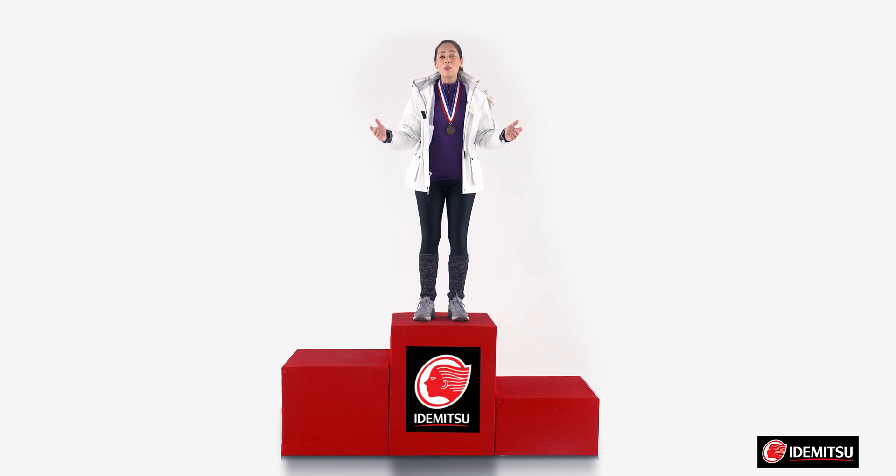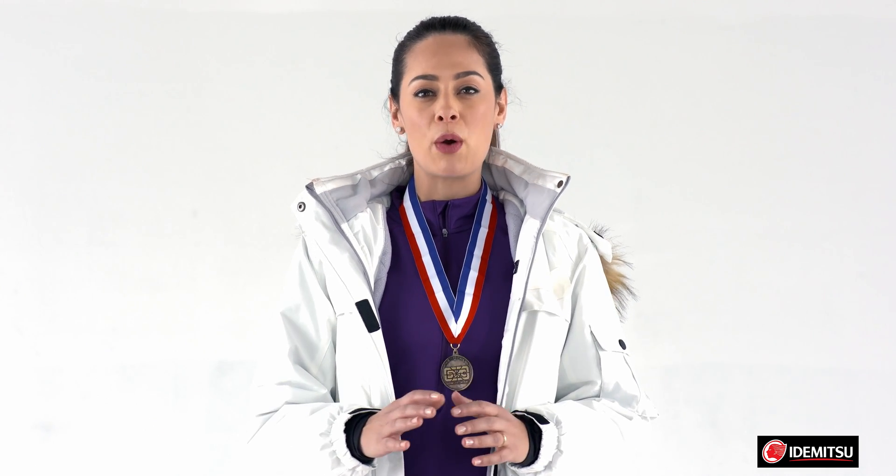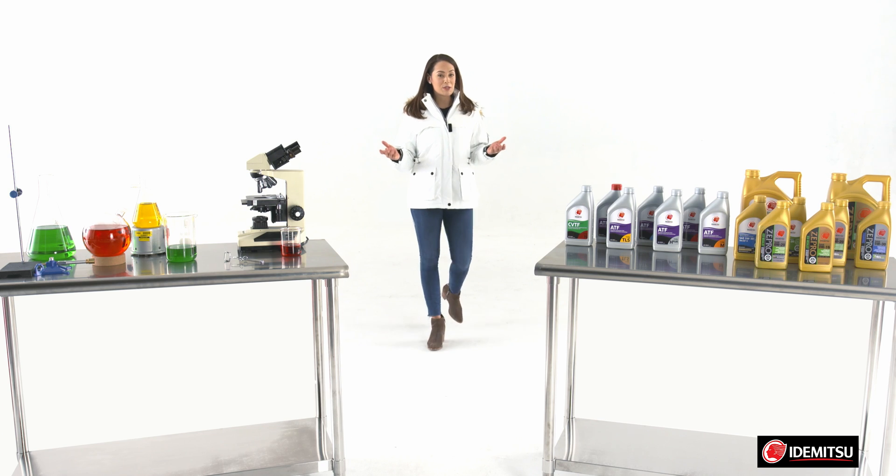You're probably wondering why in the world I'm standing at the top of this podium. Well, it's to illustrate a point. The low viscosity and low friction of Itamitsu Zipro Eco-Metallist oils provide fuel economy others just can't touch. Allow me to explain.